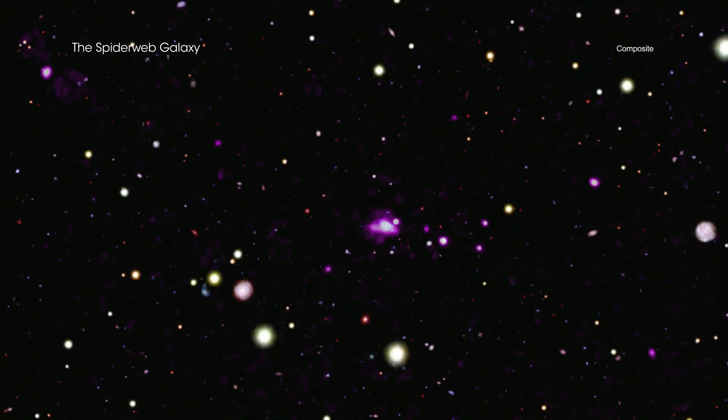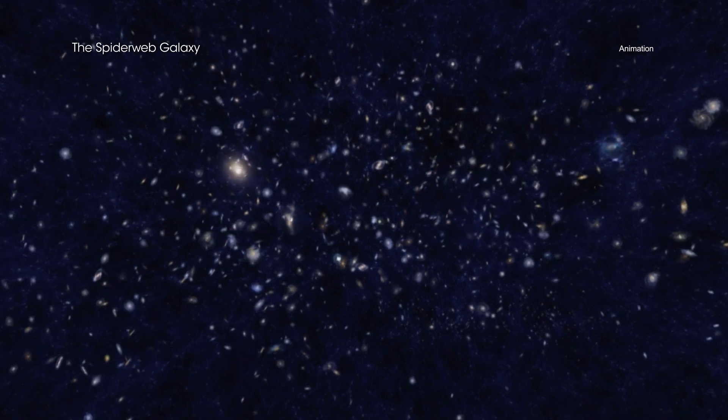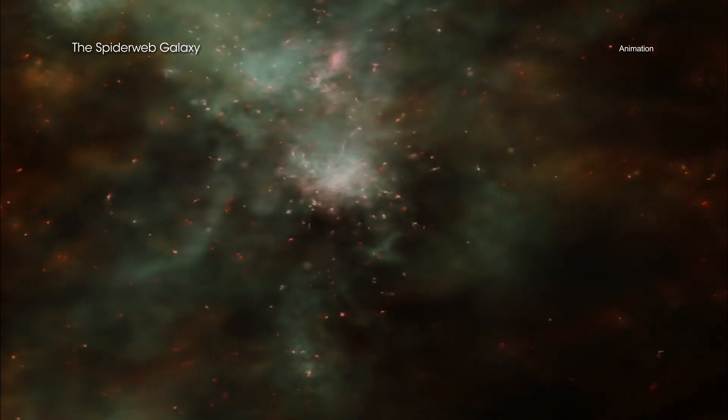The Spiderweb Galaxy, officially known as J1140-2629, gets its nickname from its web-like appearance in some optical light images. Located about 10.6 billion light-years from Earth, the Spiderweb Galaxy is at the center of a protocluster — a growing collection of galaxies and gas — that will eventually evolve into a galaxy cluster.